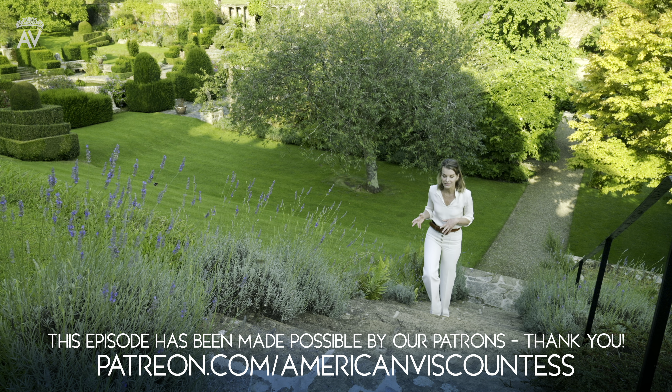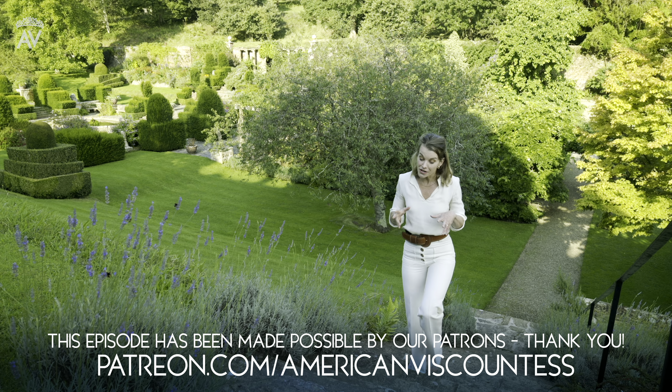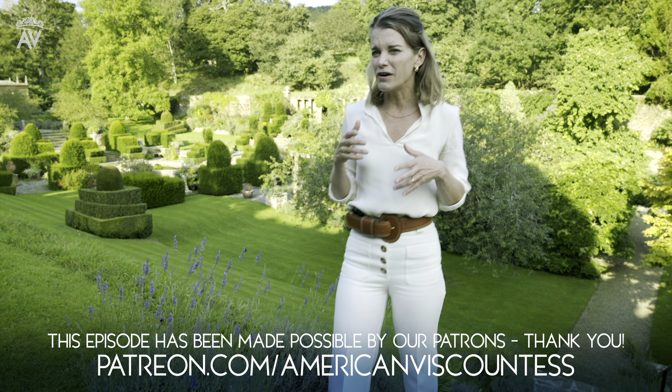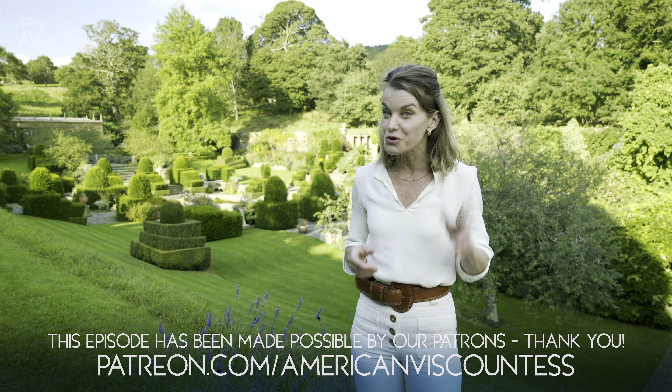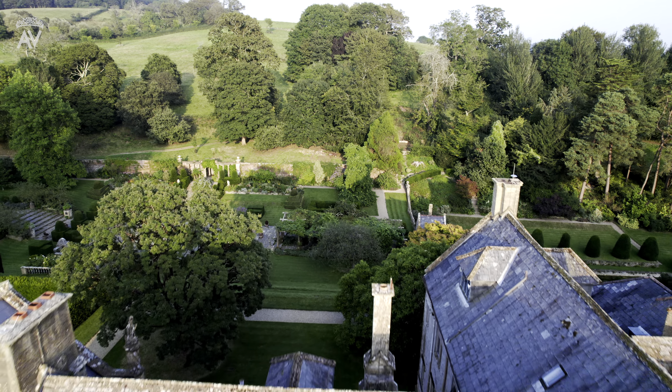When I married into the British aristocracy, it was the start of a wonderfully exciting journey, but it was also a little daunting. I became a Viscountess, and for an American girl from a small town outside Chicago, that was quite a shock. I live with my husband, Luke, heir to the Earl of Sandwich.